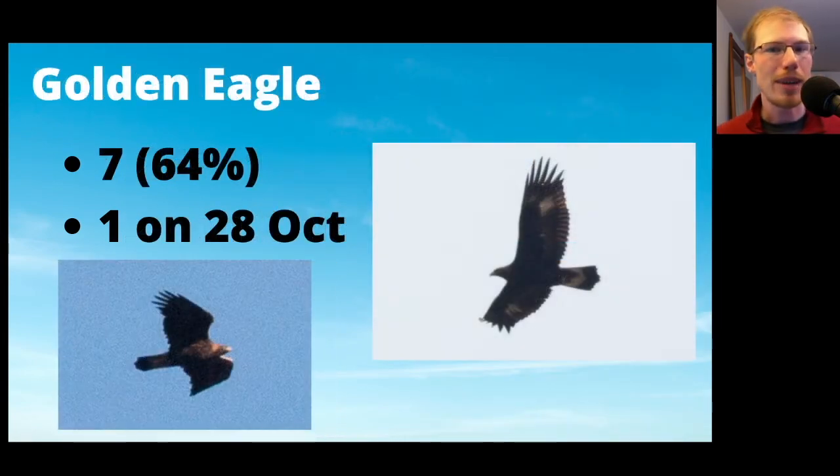Golden Eagles — we had seven, which is below average. They all came on separate days, and all of them were immature except for the last one of the season, which was an adult, seen in the photo on the left.